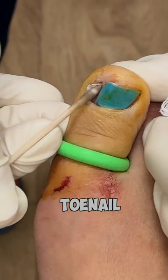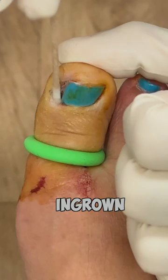This is a simple procedure done in the office and is a permanent fix for ingrown toenails. They go home the same day with a bandage on — it comes off the next day, and they can run and be active the next day. It's a permanent fix.